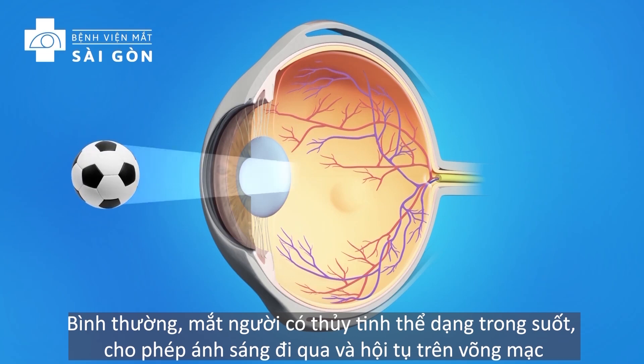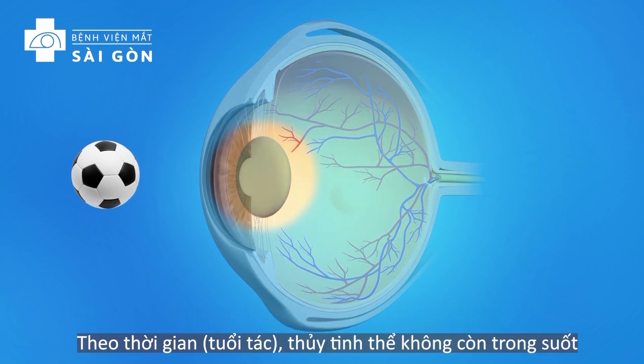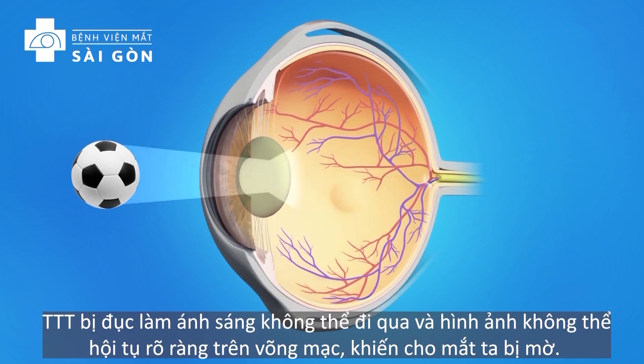Normally, the eye's lens is clear, allowing light rays to pass through and focus as they should on the retina. As a cataract forms, the lens gradually becomes cloudy. As light passes through this cloudy lens, it cannot focus clearly on the retina and objects look hazy or blurred.